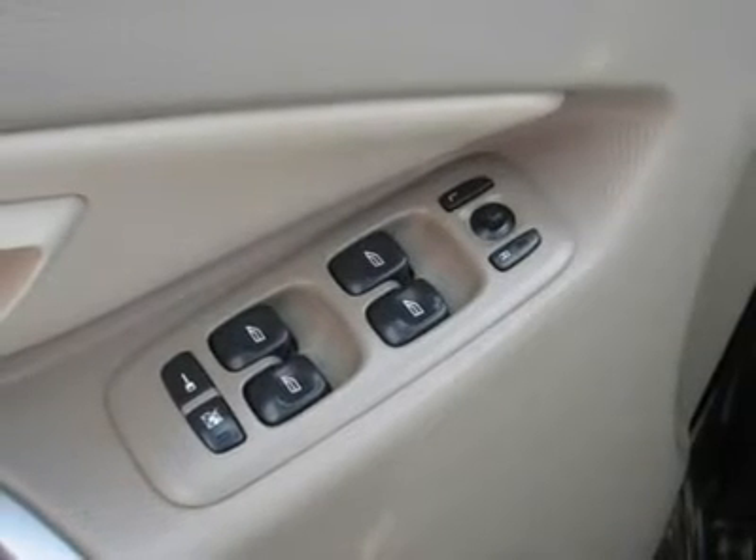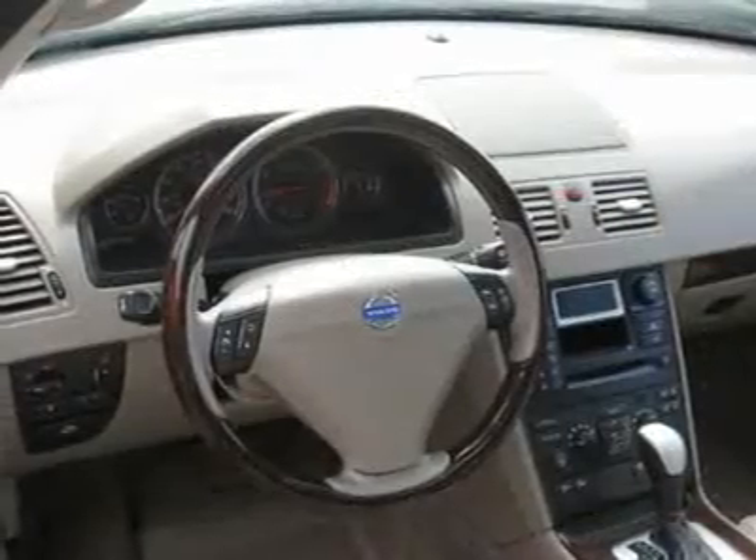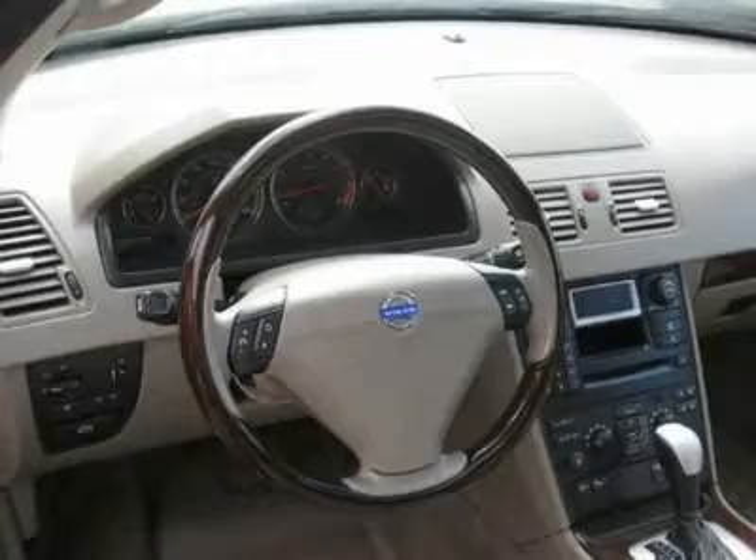Wood trim, clock, tachometer, digital info center, HomeLink system, tilt steering wheel, steering wheel radio controls, sunroof, moonroof, driver airbag, passenger airbag, keyless entry, security system.